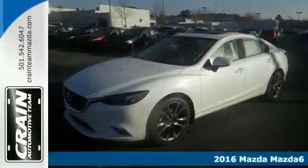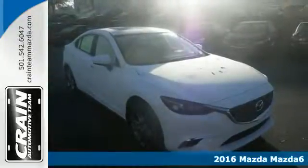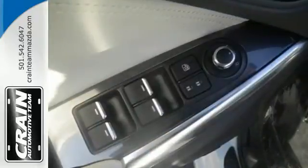Here's a 2016 Mazda 6. Break out of the mundane commute with a motoring experience that is superior to any car in its class. This Mazda 6 is the cure for the common drive.